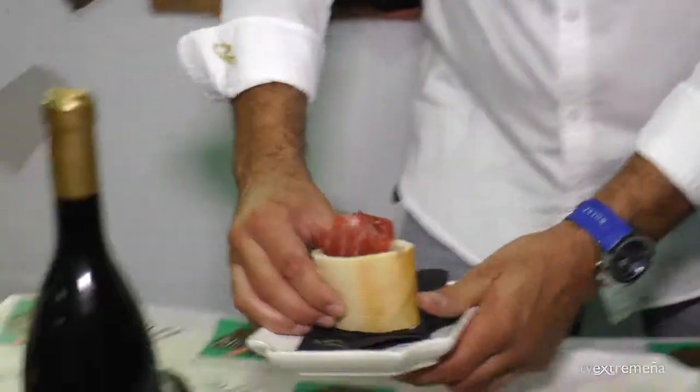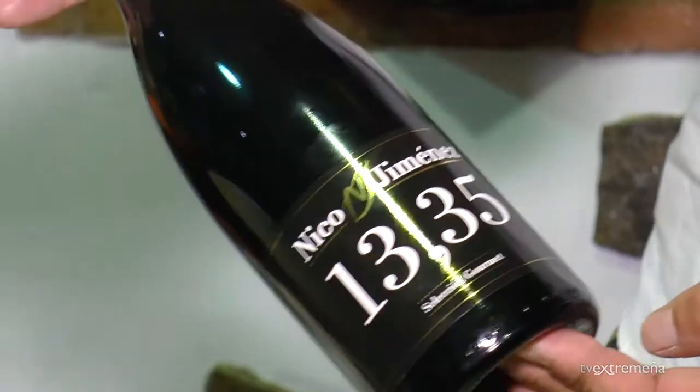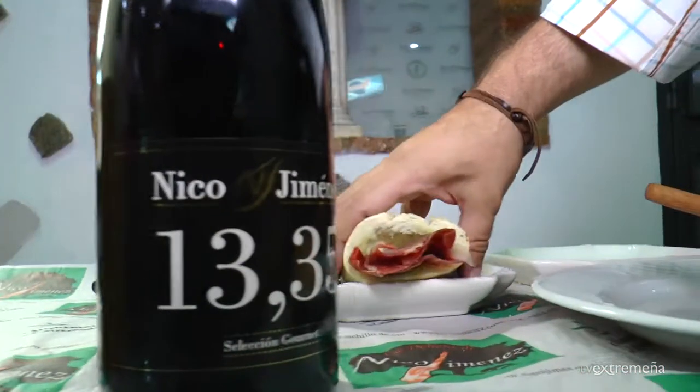Y como no, podemos regar también con vino, un vino extremeño. Ya tenemos nuestra propia marca en vino, se llama 1335 en selección gourmet. Os invito a que vengáis a degustarlo. El precio de la tapa es de 2 euros, y si venís vestidos de romano o parecido, la tapa tendrá el 50% de descuento.